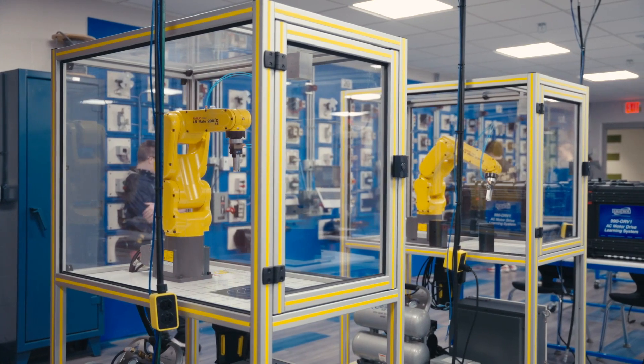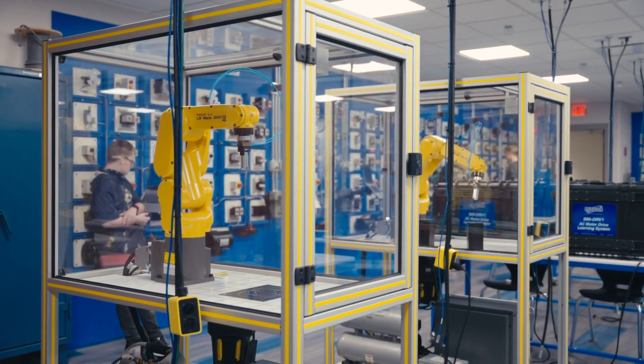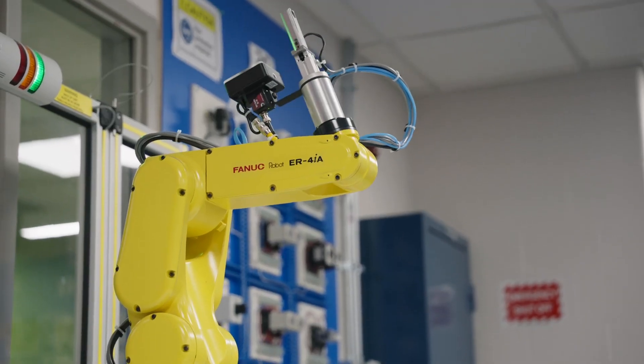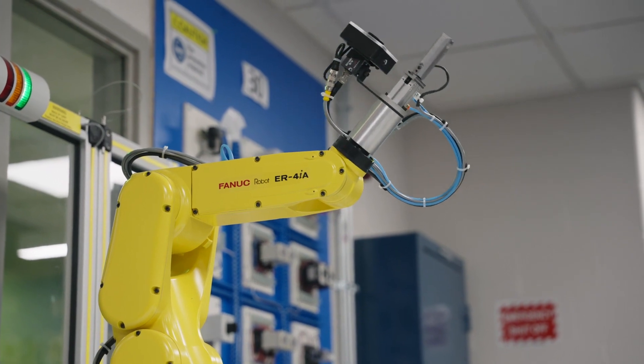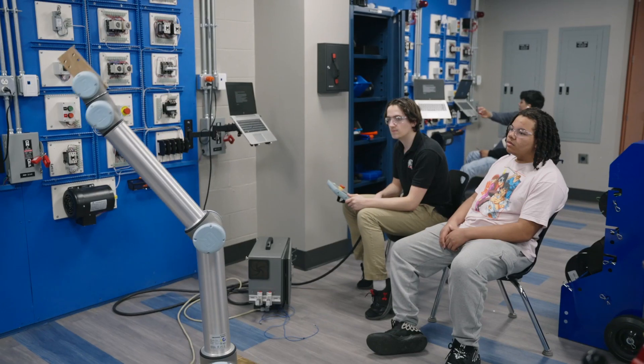Students in this program also earn industry standard certificates as part of their education, including OSHA 10, SEICA, FANUC tool handling and programming, Industry 4.0 certifications, and over 25 college credits.